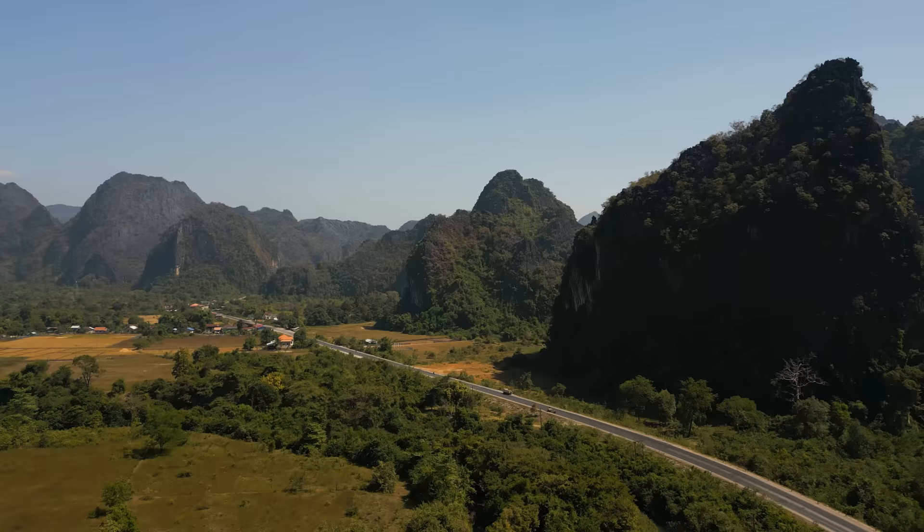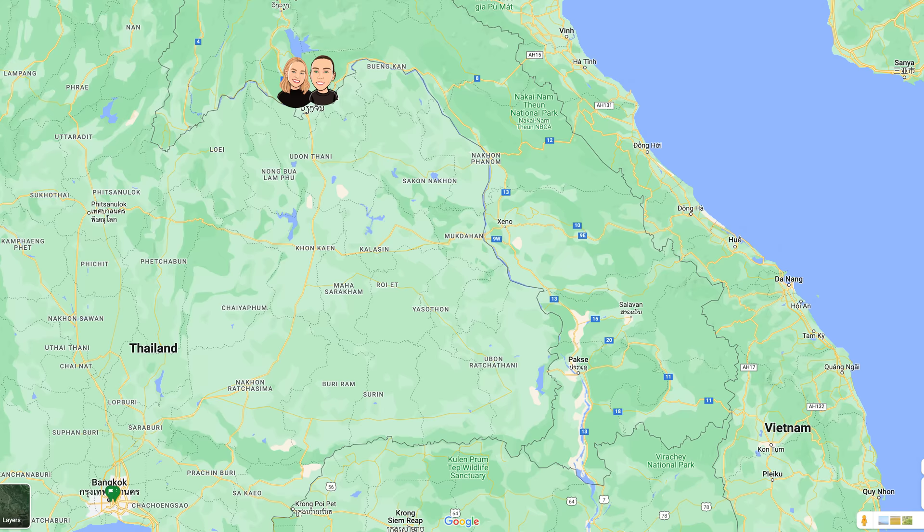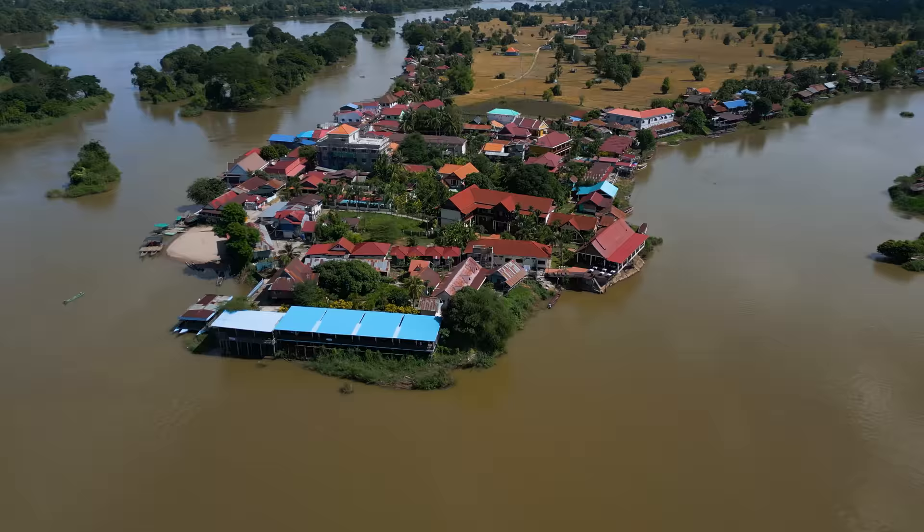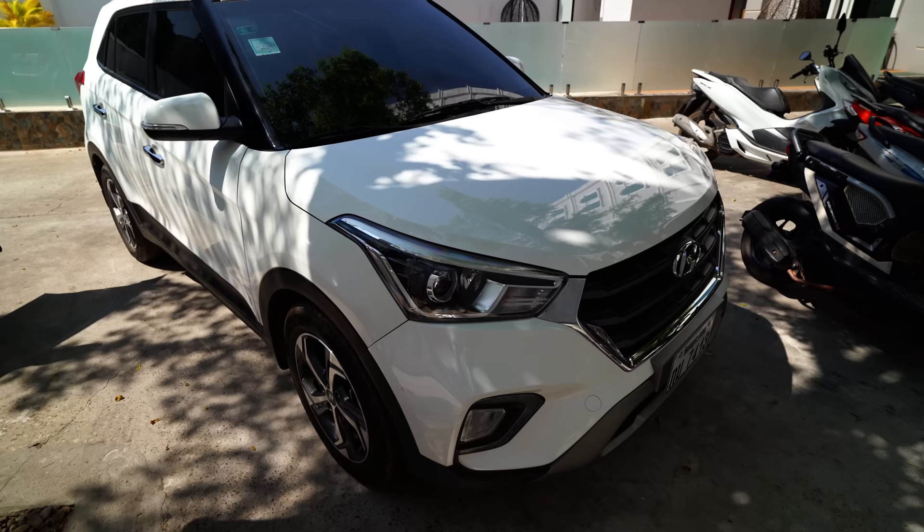Today is our first day of the Thakhek Loop road trip. You may have seen our last video where we drove all the way from Vientiane to Thakhek — about a 350 kilometer drive, basically all on one road, loads of potholes, not great. Today we're going on the Thakhek Loop, which is a 350 kilometer loop that goes up north through the countryside of Laos and then back around down into Thakhek again. We spent the whole day yesterday planning this at the most adorable little cafe next to the Mekong River, as well as up on our little balcony.